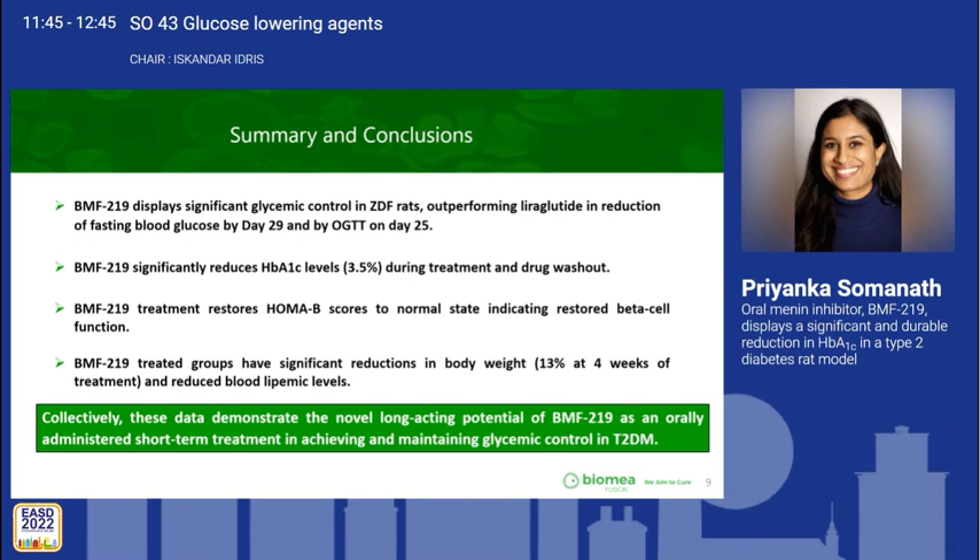Regarding insulin resistance specifically, we are still exploring that mechanistically. We have included it in our study protocol and are still working through the data to explore the mechanism.